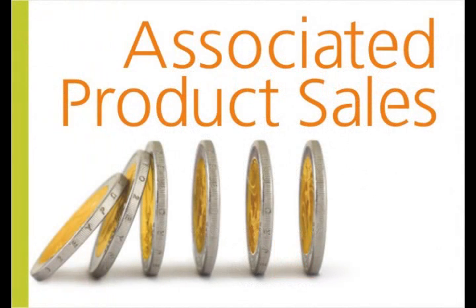Number one: associated product sales. A common mistake in product rationalization is when you fail to recognize associated product sales. Watch out for low-leverage products that may not be performing well themselves, but which drive the sales of other products.